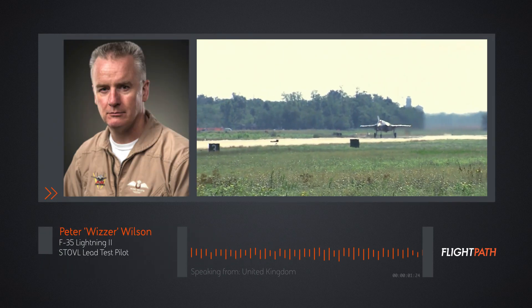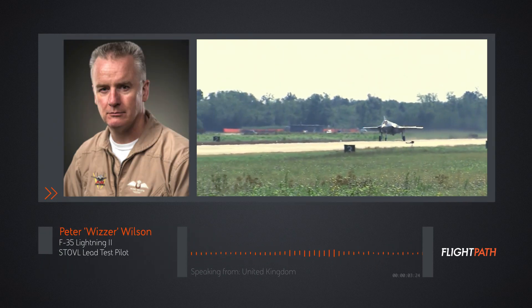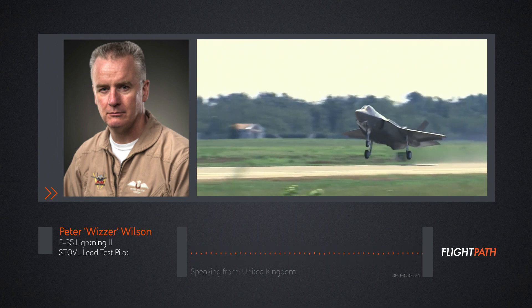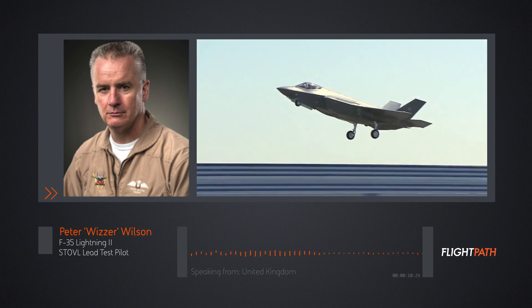My name is Peter Wilson. I work with BAE Systems and I'm based at Patuxent River on the east coast of the United States in Maryland, and my job title is the Stovall lead test pilot.